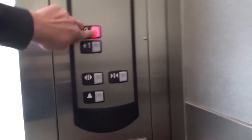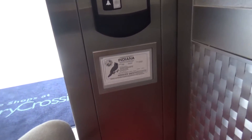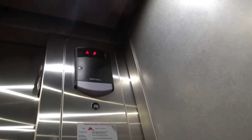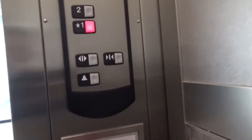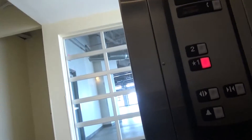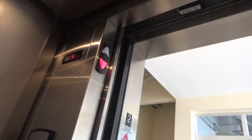Nice. This is whammy. Let's go up to two. There's actually two indicators and two button channels. Let's go down to one. There are two lanterns, two indicators, two button panels.